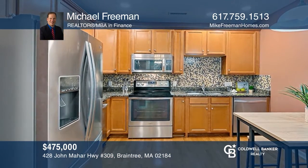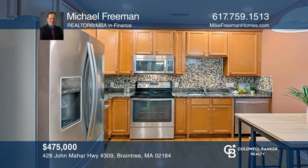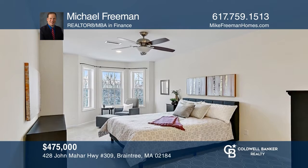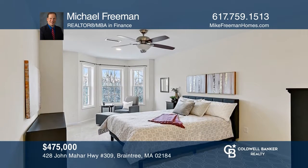This luxury two-bed, two-bath unit has an immaculate kitchen, private balcony, and oversized master bath with a walk-in closet. To see this home in person, call Michael Freeman.